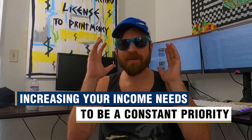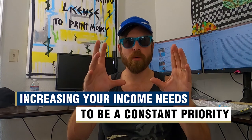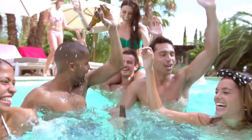Increasing your income needs to be a constant priority for you. Be willing to take time away from recreation to focus on income growth. I have a lot of videos where I show people how to make money online through what I do — affiliate marketing — which makes me millions of dollars a year. When that new money comes in, save it instead of blowing it right away.